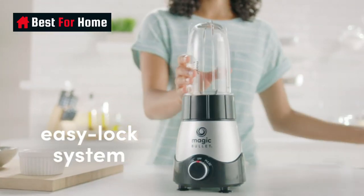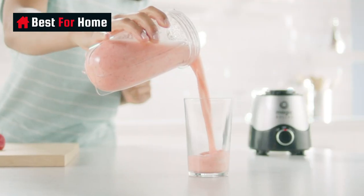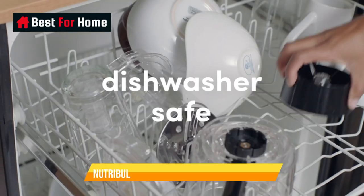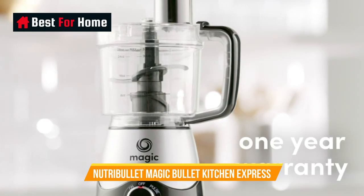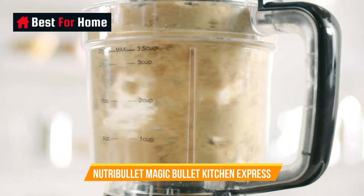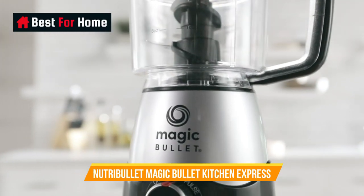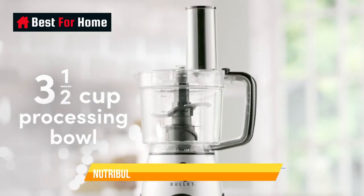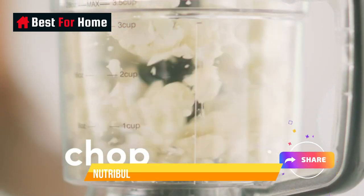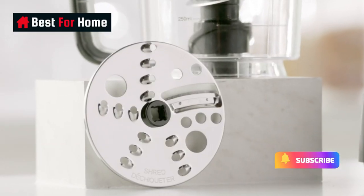While testing, the blender did an excellent job pulverizing fibrous pineapple, but it struggled with leafy spinach, leaving our smoothie with a gritty texture. It was also unable to achieve a uniform consistency when chopping nuts and crushing ice. However, we were impressed with its ability to grate carrots, slice cucumber, chop onions, and make breadcrumbs. It's not suited to making condiments like mayonnaise, as there's no way to add ingredients while the blades are spinning. It was also one of the noisiest blenders we've tested.